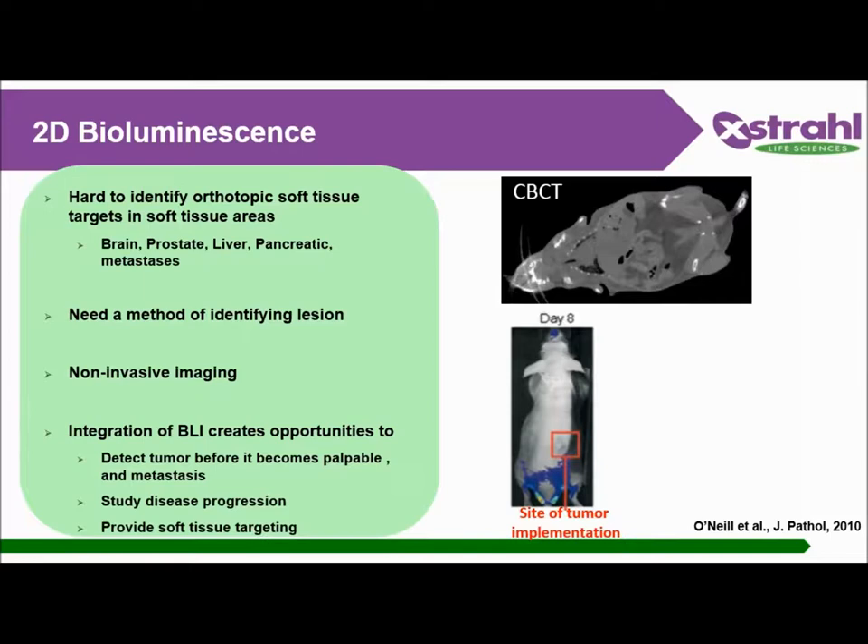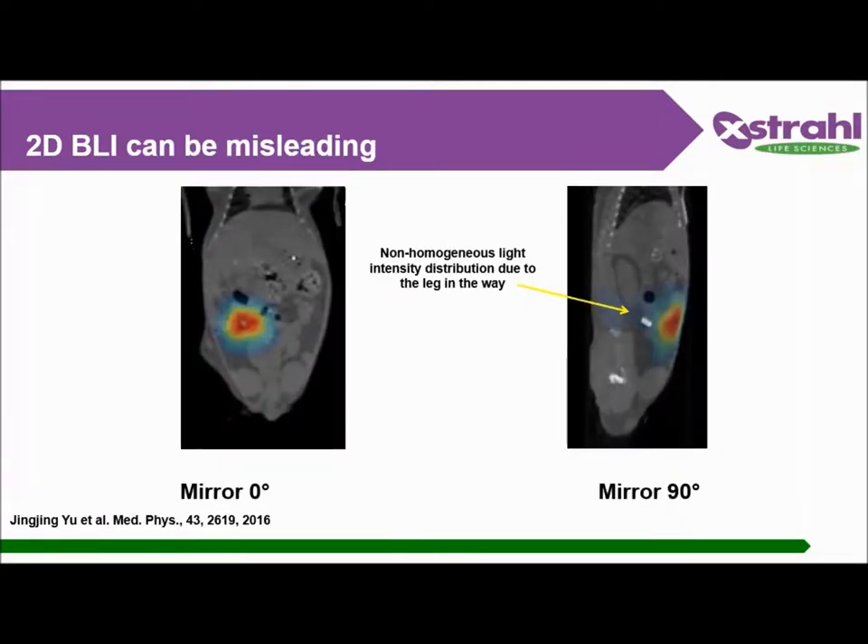Existing systems generate 2D bioluminescence imaging, which does not provide depth of the tumor. In irradiation studies, this can mean radiation is being delivered off-target if the tumor is deep within the tissue. As you can see, 2D BLI can be misleading, especially when targeting a region of interest by checking only one plane — you miss target depth accuracy. If two targets are sitting close to each other, they could be perceived as only one large tumor when they are in fact two different regions.